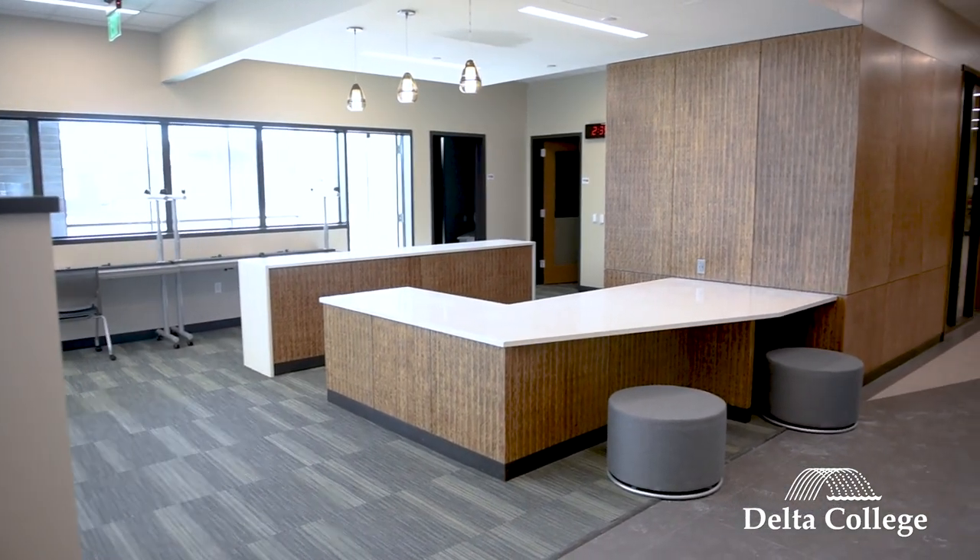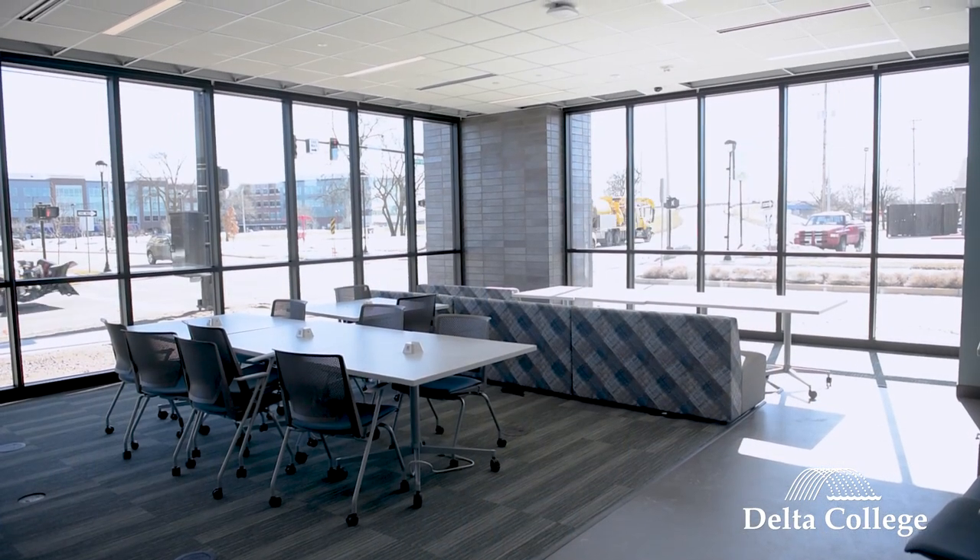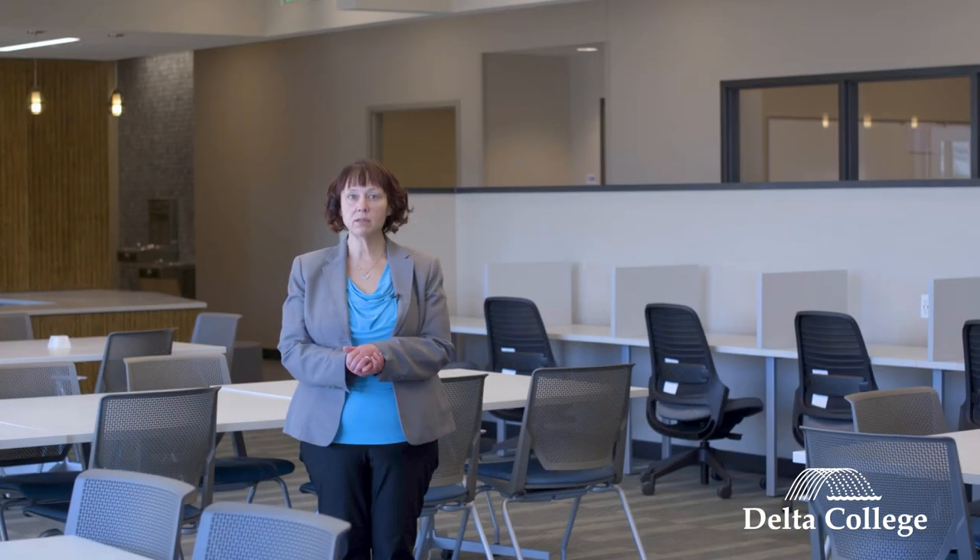On the opposite side, we have our Student Commons. This is just a place where students can kick back and relax between classes, they may want to grab some lunch — just a great space where they can hang out in between classes.